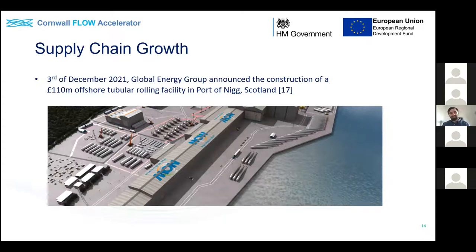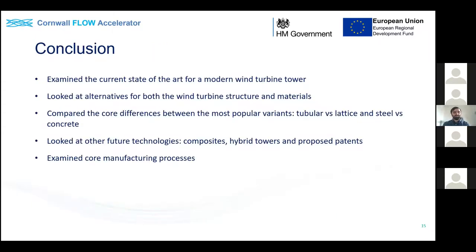Late last year the Global Energy Group announced they're constructing a £110 million offshore tubular rolling facility at the Port of Nigg in Scotland, with involvement from companies like SSE. Admittedly the Port of Nigg is in the Scottish Highlands - about as far from Cornwall as you can get without leaving the country - but a project of this scale involving government and major companies shows real interest in improving UK manufacturing capability. To wrap up: we've looked at the current state of the art for modern wind turbine towers, alternatives for structures and materials, and some core differences between those options.